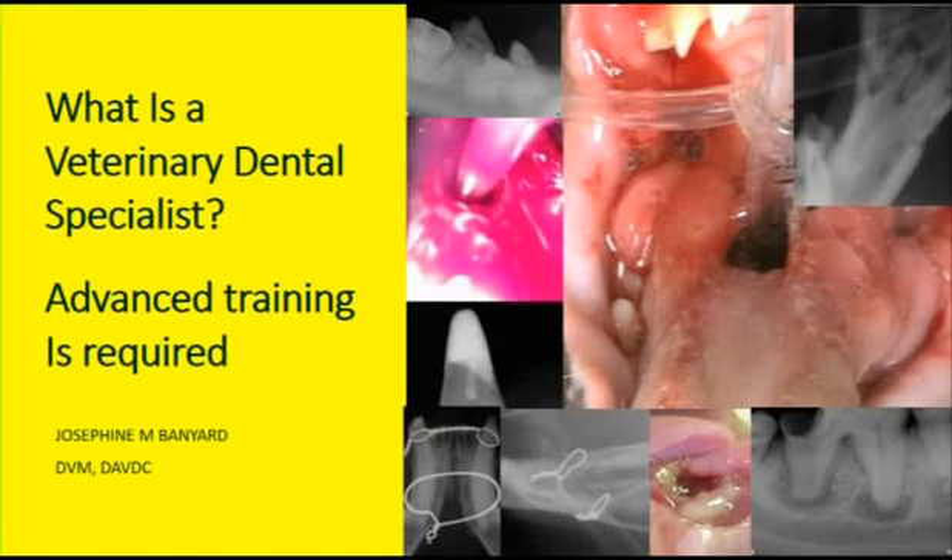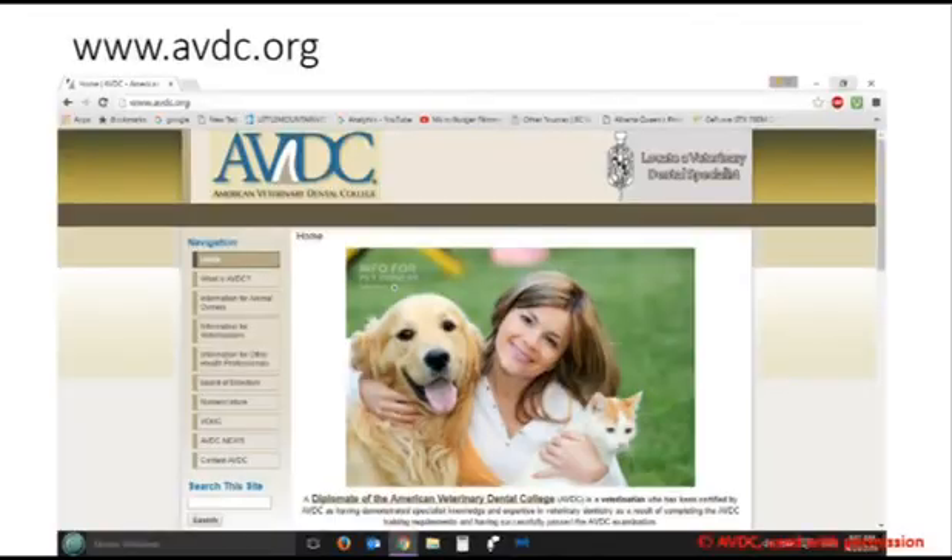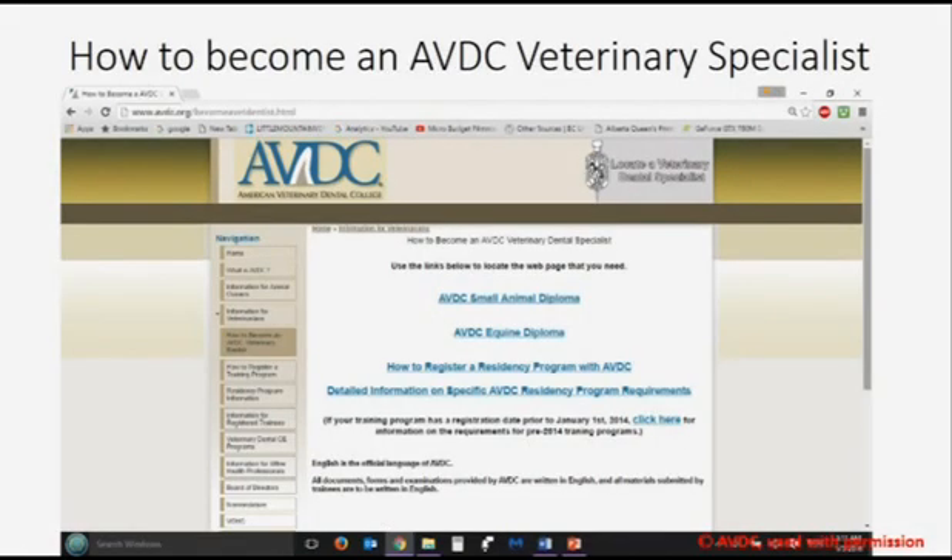Hello, this is Pet Dentist Jo Banyard and I'm going to talk to you about Veterinary Dental Specialists. These are diplomates of the American Veterinary Dental College, or DAVDCs, and they are Veterinary Dental Specialists who have demonstrated specialist knowledge and expertise in veterinary dentistry.